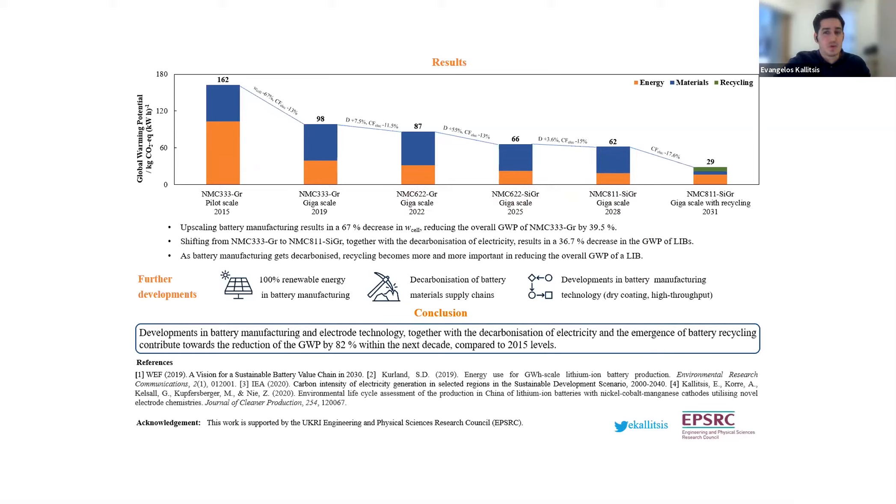But reductions don't stop here. There are certain things not shown in this graph. The first is cell manufacturing with 100% renewable energy, which many manufacturers have committed to. Next, there is further decarbonization of the battery materials supply chains. And finally, there are some possible further developments in battery manufacturing, like dry coating, which was announced by Tesla in their battery day, and further increases in the scale of battery manufacturing to several gigawatt hours.